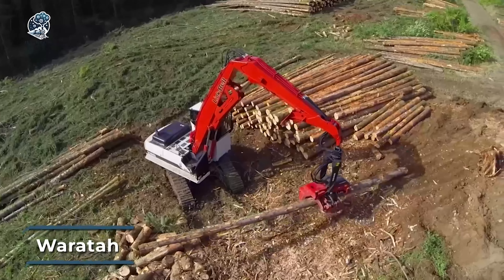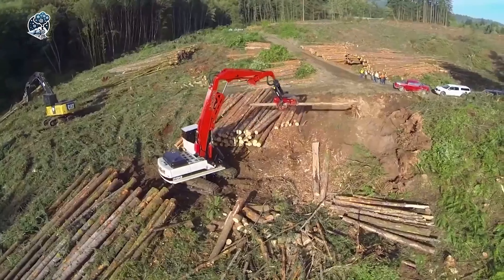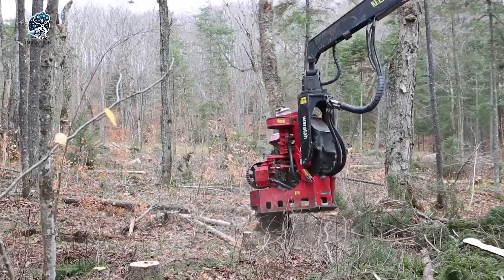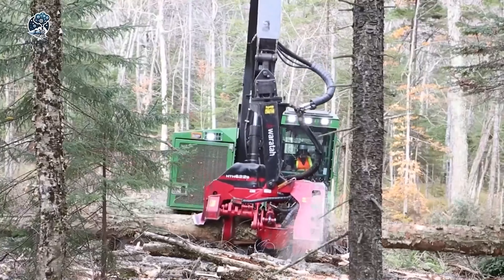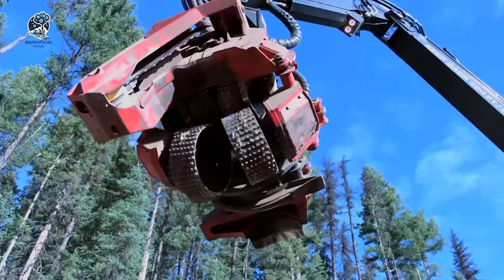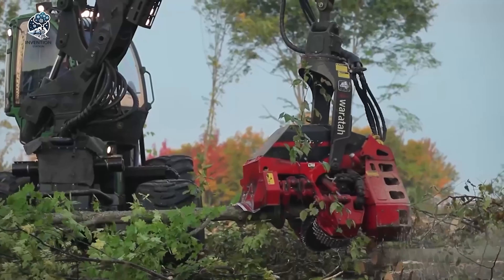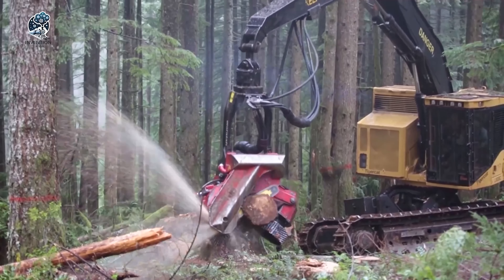The Warata HTH 625C3 60 is a top-notch harvester head designed to meet the complex needs of the forestry industry. It's built for use on both wheel and track harvesters, showing its adaptability across a wide range of forestry machinery. With its strong construction and high-quality components, the HTH 625C3 60 ensures reliability and long life, even in tough forestry conditions. Its advanced design and precision functionality contribute significantly to the overall effectiveness and success of forestry endeavors, making it a vital asset in the modern forestry landscape.